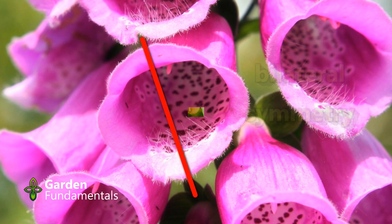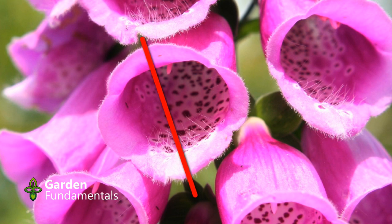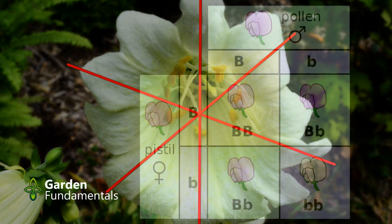A normal foxglove flower has bilateral symmetry, where the left side mirrors the right side through a vertical axis. I've drawn a red line through this axis — you can see the left side is a mirror image of the right. The peloric flower shows radial symmetry; you can draw any number of axes through the flower and the two halves mirror each other.